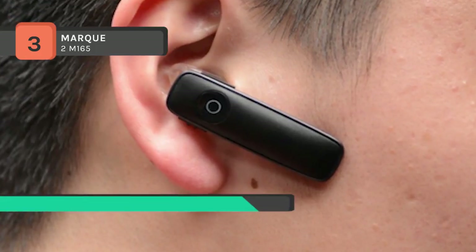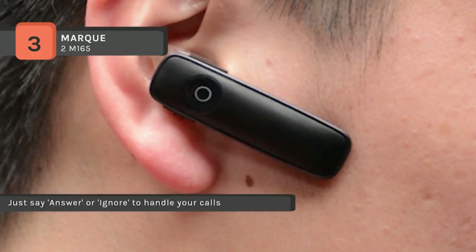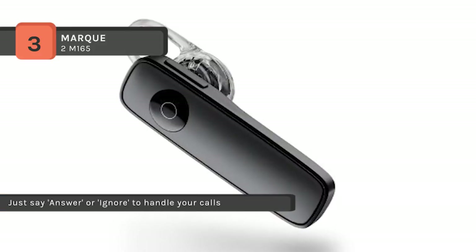For comfort, it provides three optional ear tips — small, medium, and large — for the most comfortable fit in either ear.